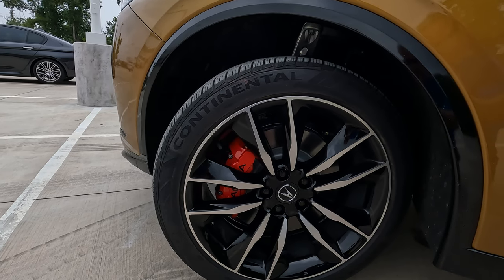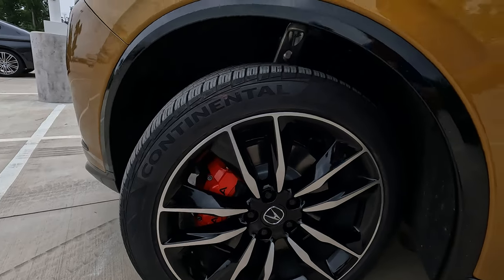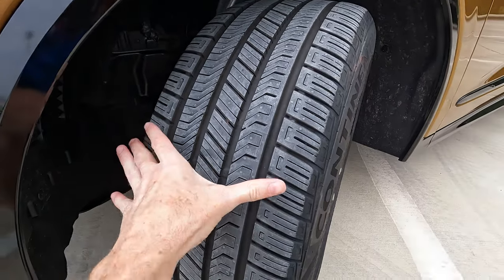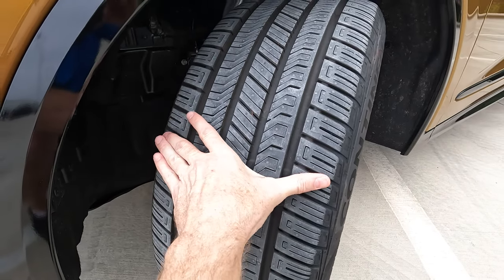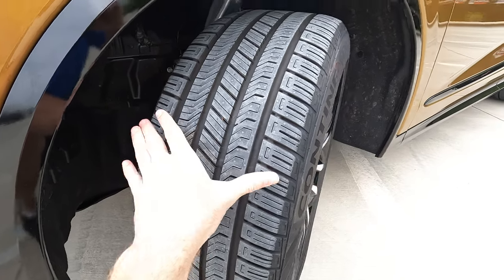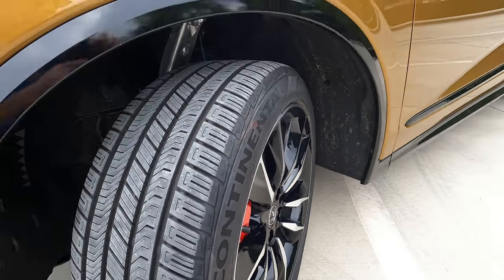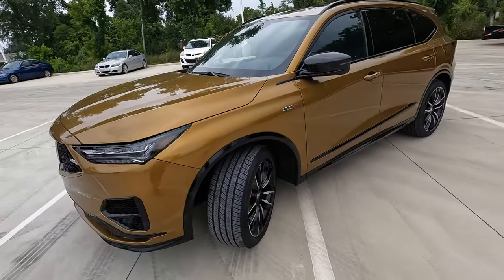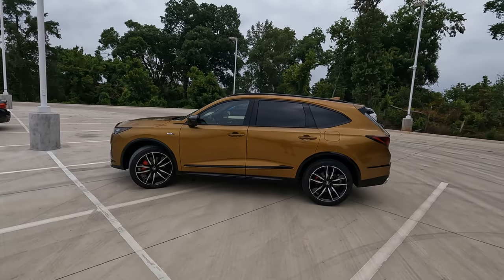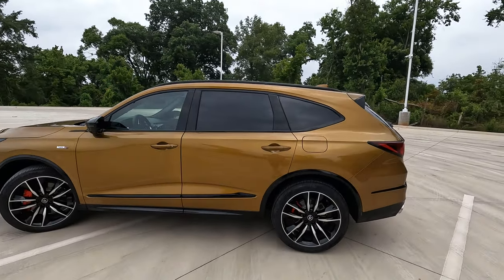What do you think about having body color brake calipers — would that be too much of that exterior color? And how about tire size? The 275 width is just about as far as my hand can stretch, and we have the 40-series sidewall. We do have adaptive air suspension as well. As for fuel economy, MPGs are 17 city, 21 highway, and 19 combined.